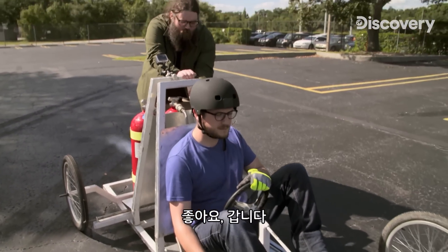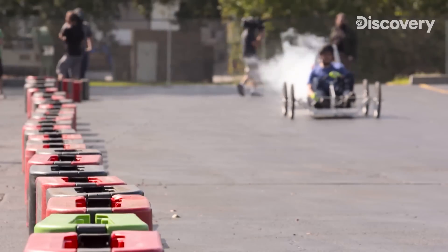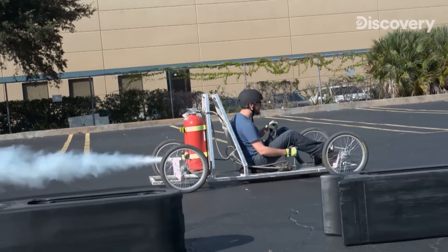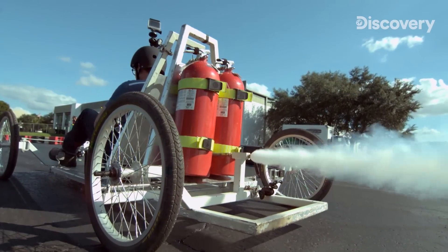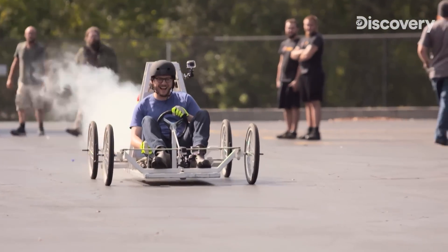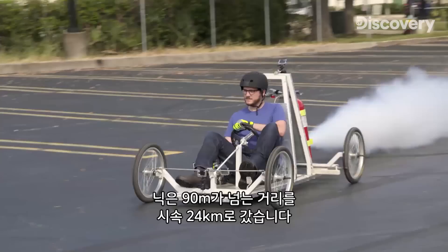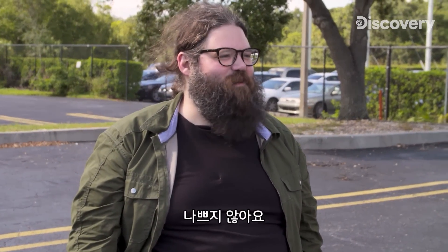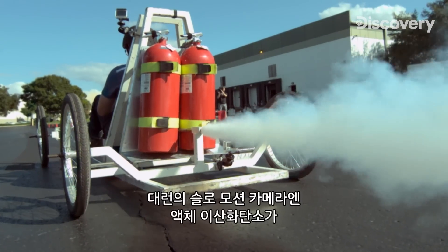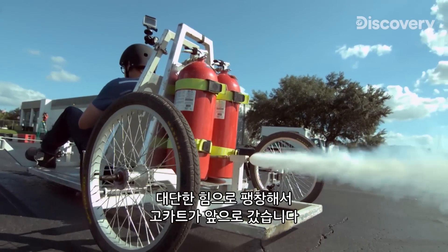Ready? Yep. Here we go. With just two extinguishers, Nick hits speeds of 15 miles per hour over a distance of about 300 feet. That was cool — it's a lot of fun. Darren's slow-mo reveals the liquid carbon dioxide expanding into a gas, and it expands with such force that it propels the go-kart forward.